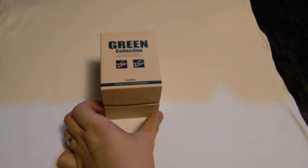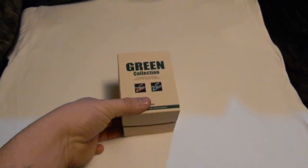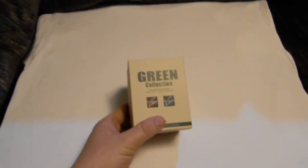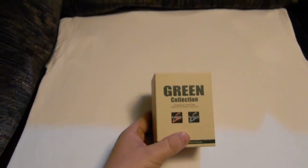Whatever everybody, it's your boy TomTom. Here with the green collection. These are powered by natural light. It's the G2-300 GR-3.